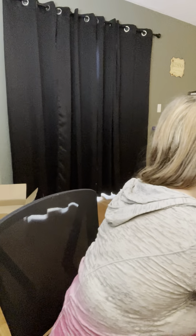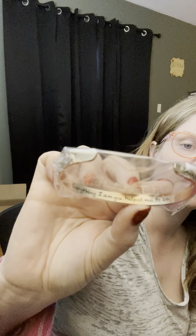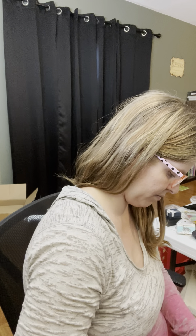Got a necklace that says Libra. Then I've got a few of these inspirational bracelet cuffs and I really like them. This one says 'Everything I am, you helped me to be' — I think that's kind of a Mother's Day gift. I've got a few of those and they're all different. I'll just show you the others to save some time.